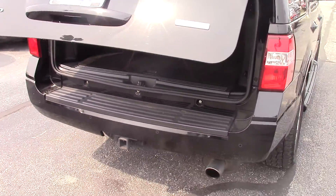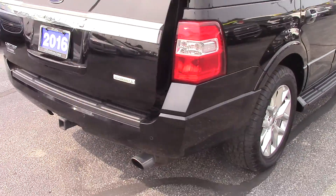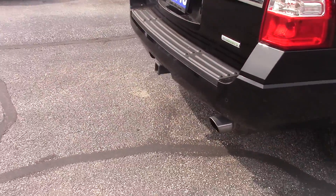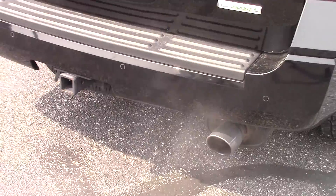It has the EcoBoost engine, so it's a smaller engine with better gas mileage and a lot of fun to drive. It also has a backup camera as well as backup sensors on the bumper.